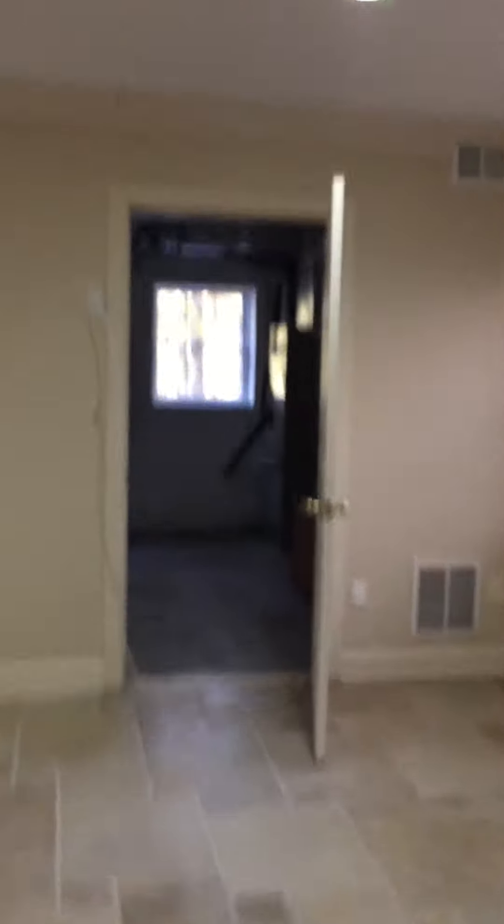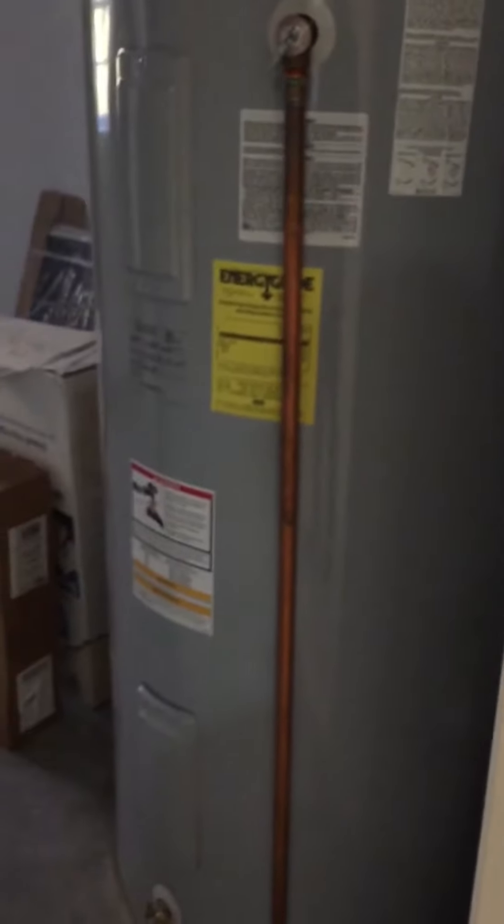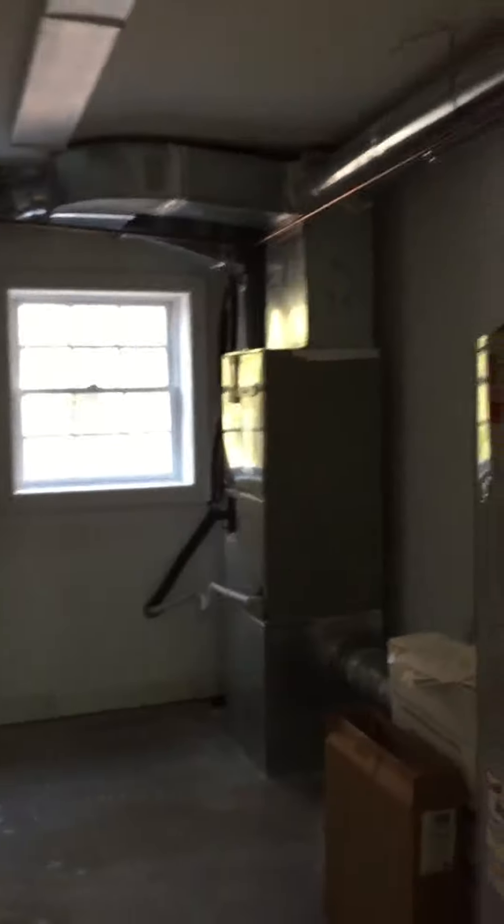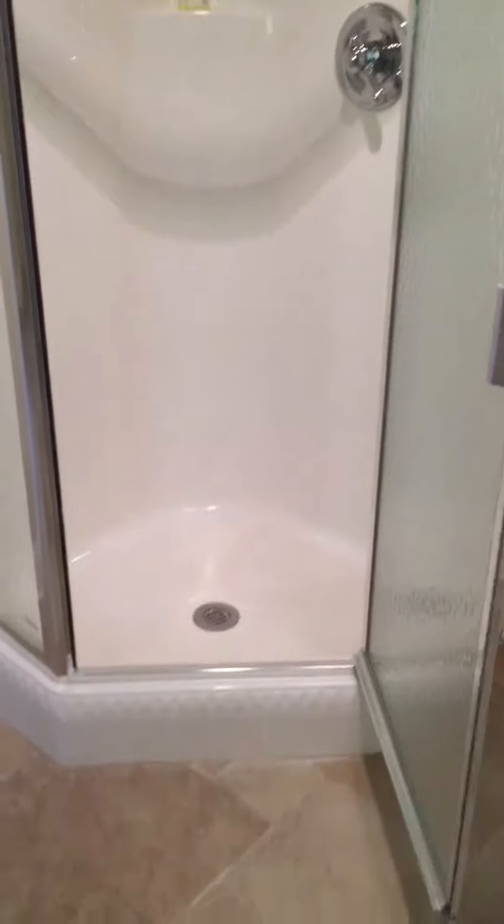It looks like we have another HVAC room with a newer water heater, another central vacuum, and a lower HVAC unit. Then there's this room here which has only a shower — which is cool. I think this is just for the pool, so when people come in and out they can take a shower here. It's all stone tiles, nice and bright.